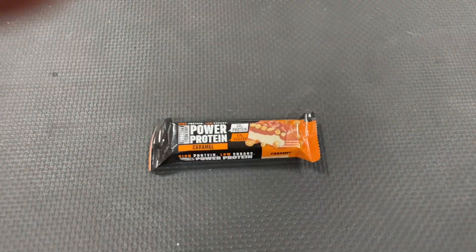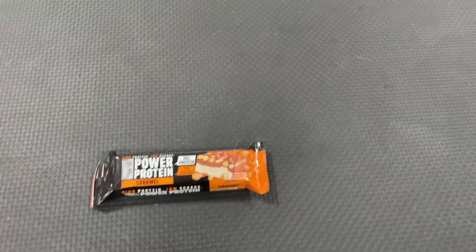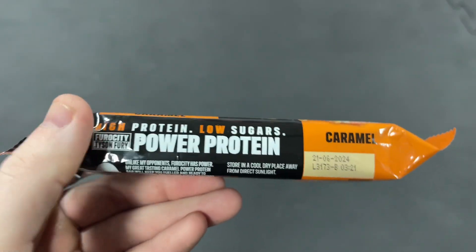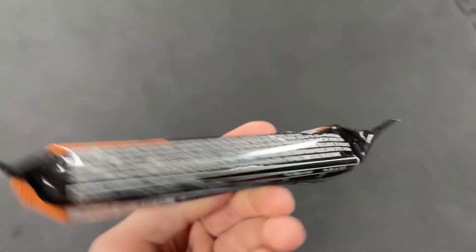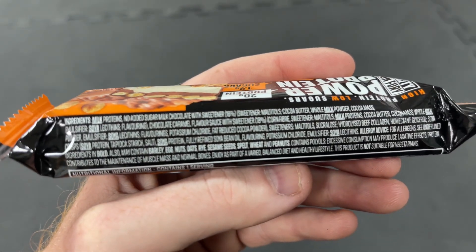The second one is the caramel one. I imagine they both have similar sorts of ingredients, and this bit here is probably what's most important to people.